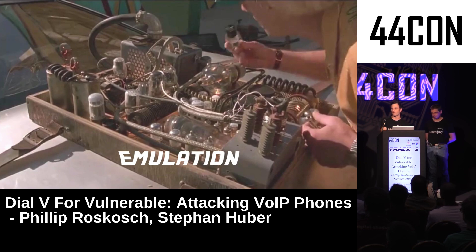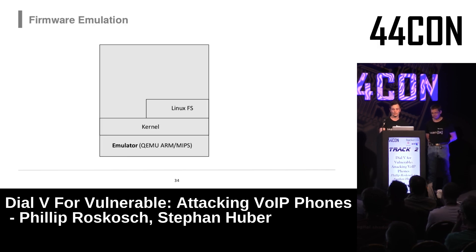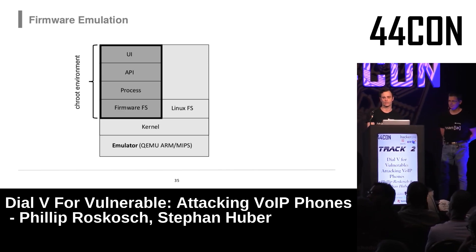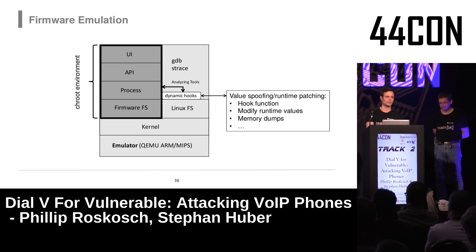For emulation, if you have all the data needed to emulate the web server, you can do system mode emulation. We take a QEMU image for ARM or MIPS CPUs with Raspbian on top, put all the web server data inside a chroot environment, and patch the binaries — since they expect hardware interfaces only available on real phones. After some hacking you can start the web server and do dynamic analysis with GDB, GDBserver, strace, or whatever you need.